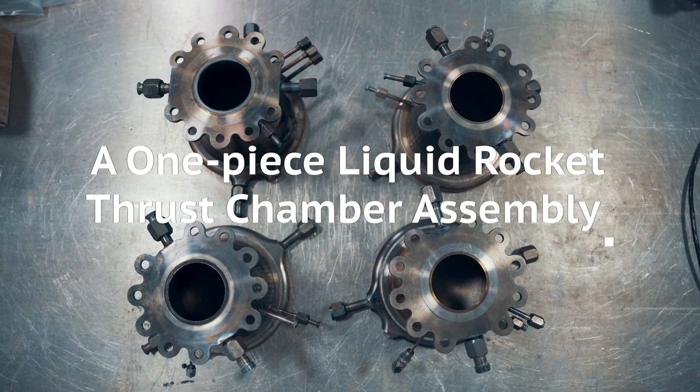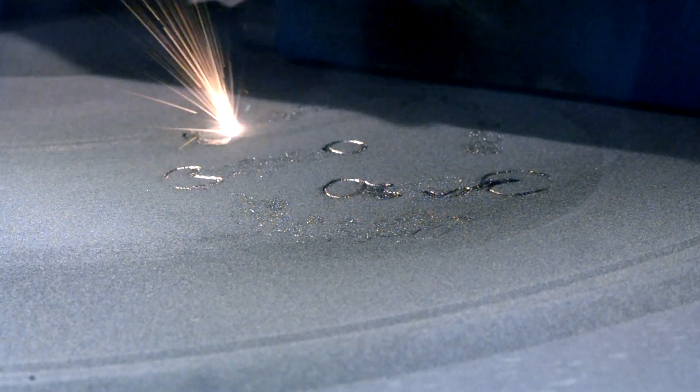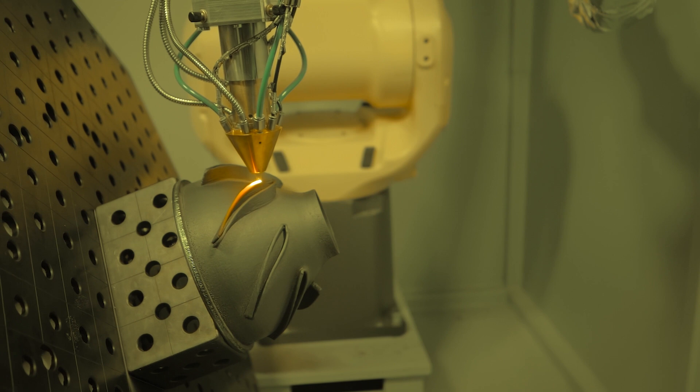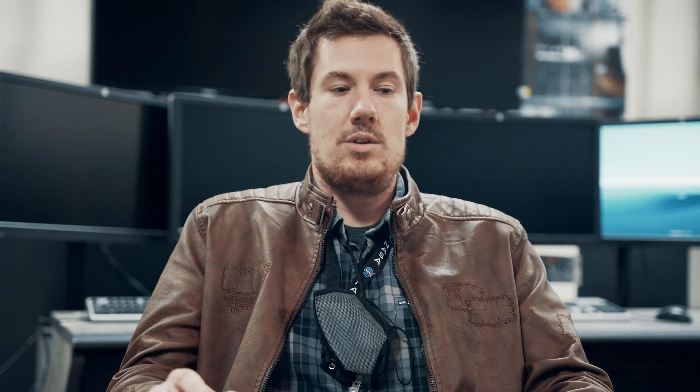The intent of the technology development is to look at different manufacturing techniques for these nozzles. One is a laser-wired direct closeout, another is a directed energy deposition technology. These are just fancy terms for 3D printing of metals, or metal additive manufacturing.